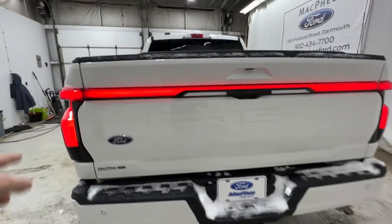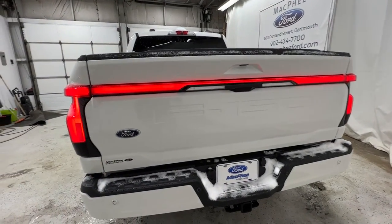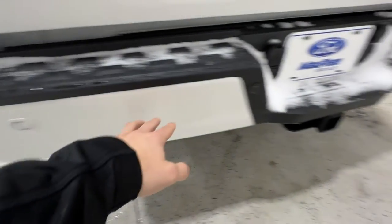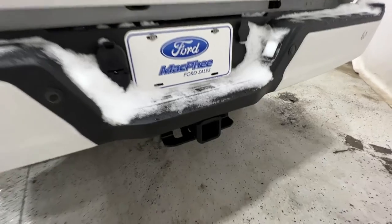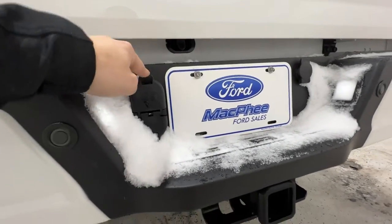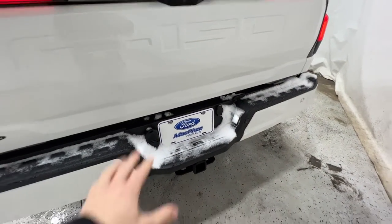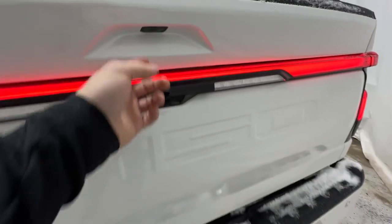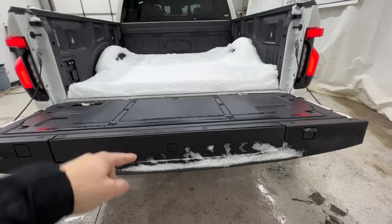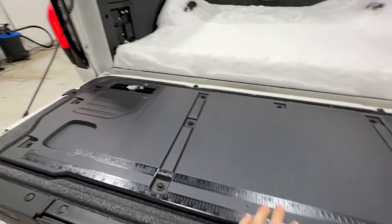Coming around to the back end, you'll see we also have the LED light bar that goes across the top of the tailgate, just like the front. We also have rear parking sensors and a nice body-colored bumper. We do have a Class 4 trailer tow package back here — a trailer hitch that includes four and seven-pin connectors. The Lightning can tow up to 10,000 pounds with the extended range battery. We also have the power tailgate, which goes up and down, with a tailgate step and a tailgate work surface.